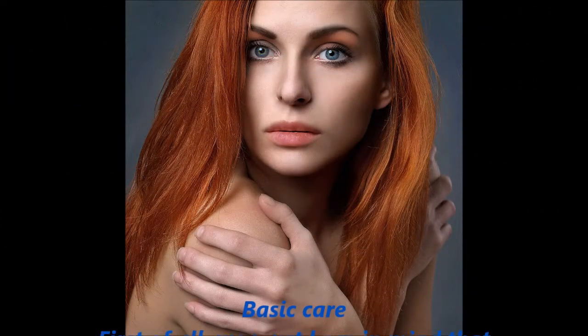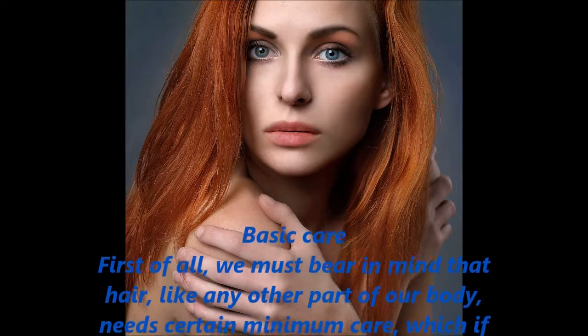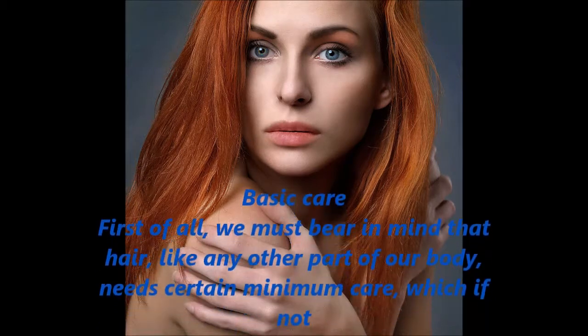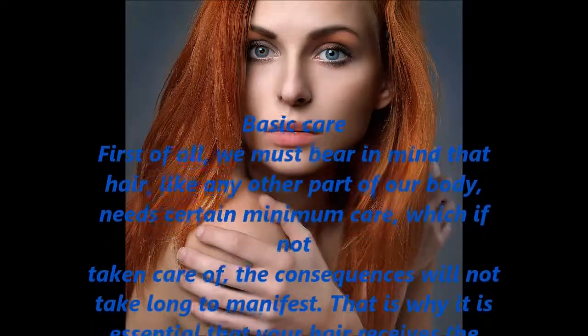Basic Care. First of all, we must bear in mind that hair, like any other part of our body, needs certain minimum care. If not taken care of, the consequences will not take long to manifest.